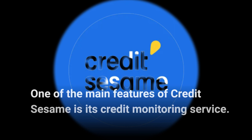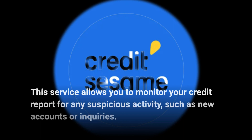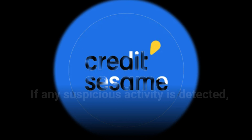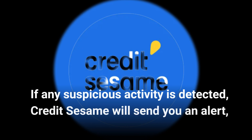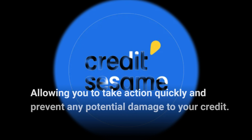One of the main features of Credit Sesame is its credit monitoring service. This service allows you to monitor your credit report for any suspicious activity, such as new accounts or inquiries. If any suspicious activity is detected, Credit Sesame will send you an alert, allowing you to take action quickly and prevent any potential damage to your credit.